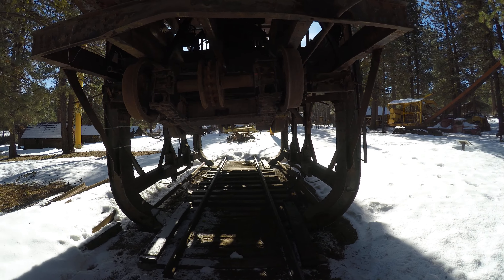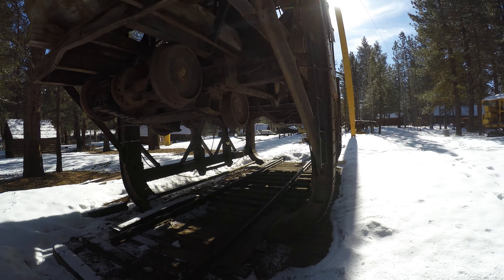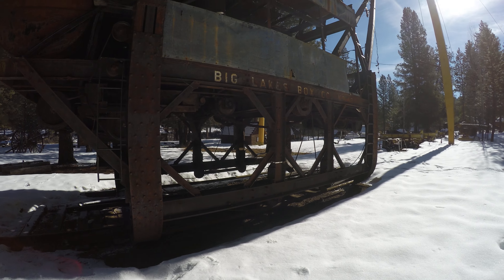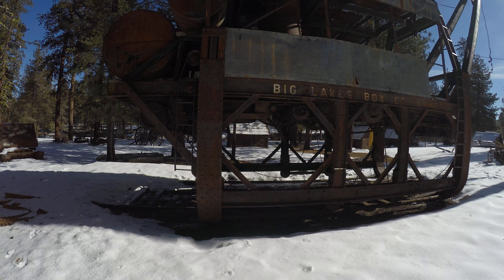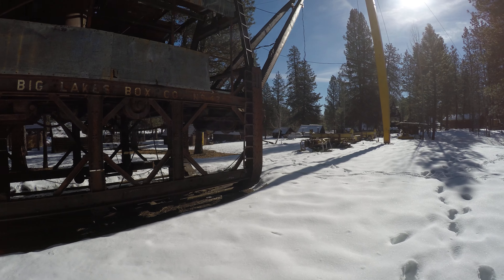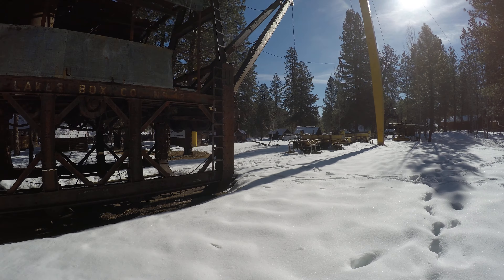Big Lakes boxcar number 42. There's a metal ladder I wouldn't mind going up, but there are signs that say keep off the equipment — obviously don't want any wear and tear to make it worse.